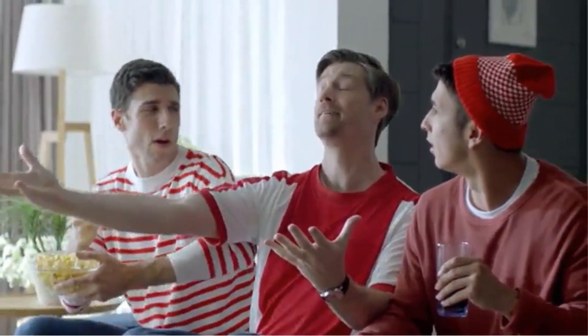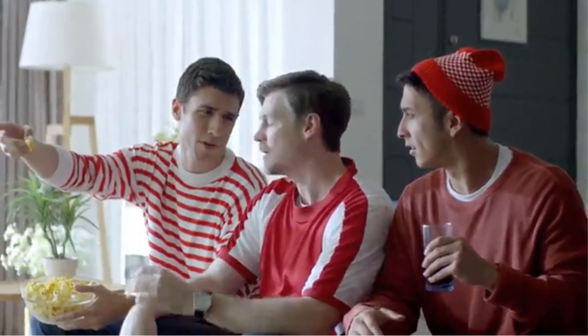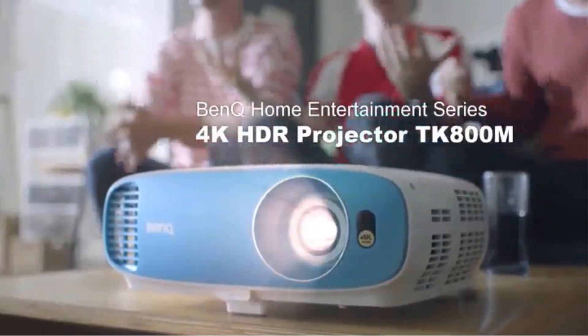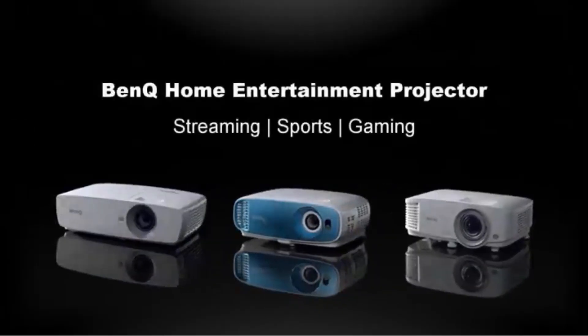The BenQ TK800M comes with 96% REC.709 and 3000 lumens high brightness. It would not only be a great choice to turn your home into a home theater, but can also be used outdoors or in a room with ambient light with an almost similar viewing experience.